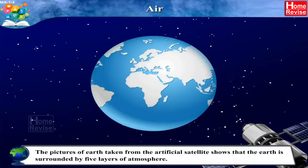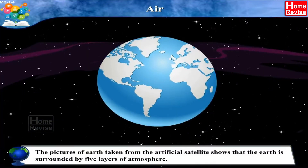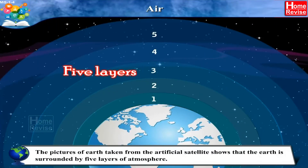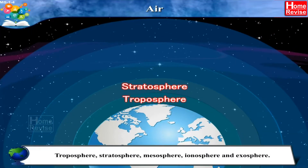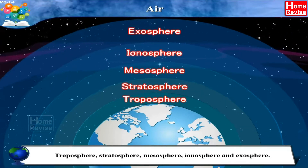Air. Students, the pictures of Earth taken from the artificial satellite shows that the Earth is surrounded by five layers of atmosphere. Can you imagine that? Troposphere, Stratosphere, Mesosphere, Ionosphere, and Exosphere — a lot of spheres!